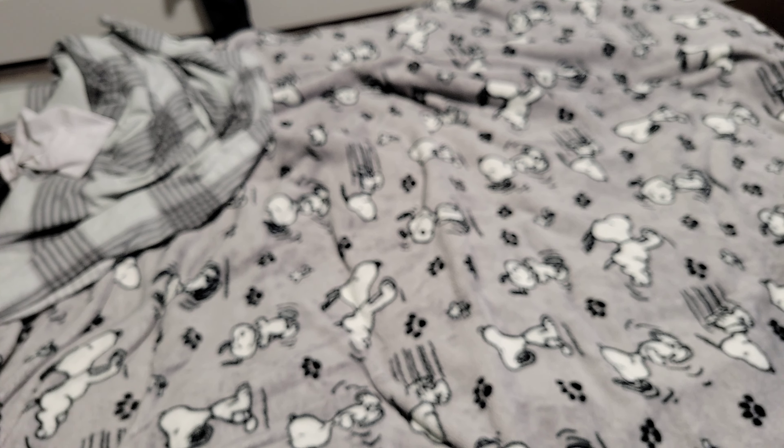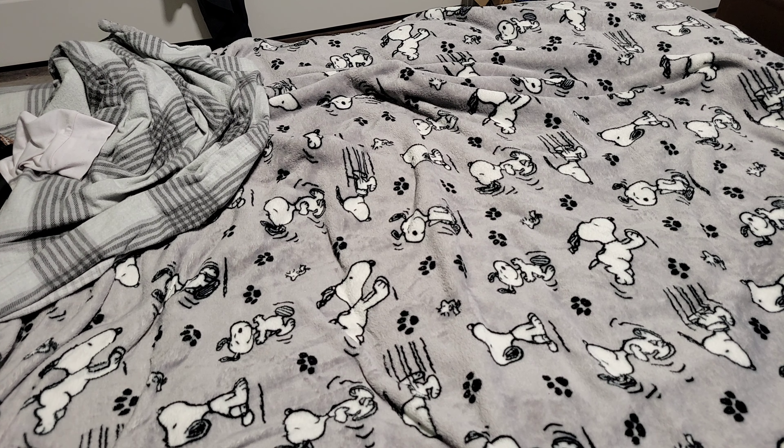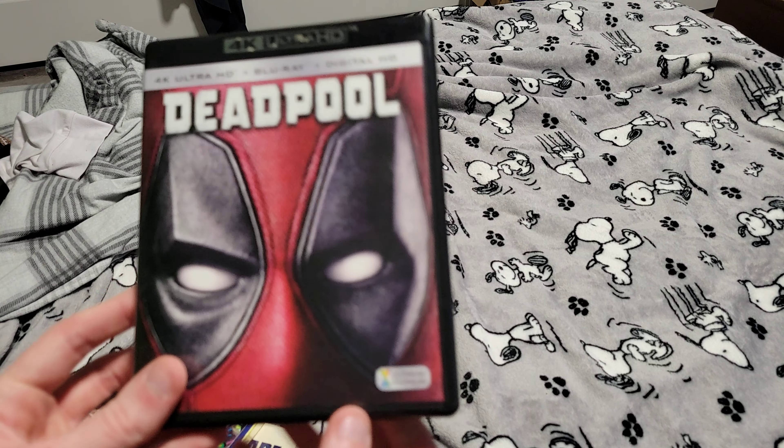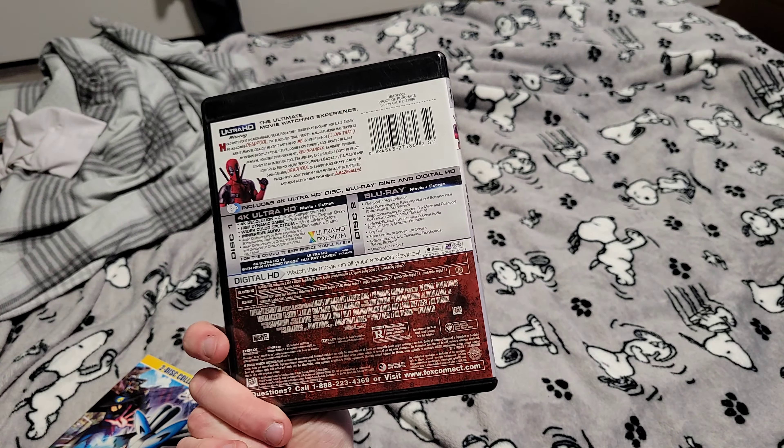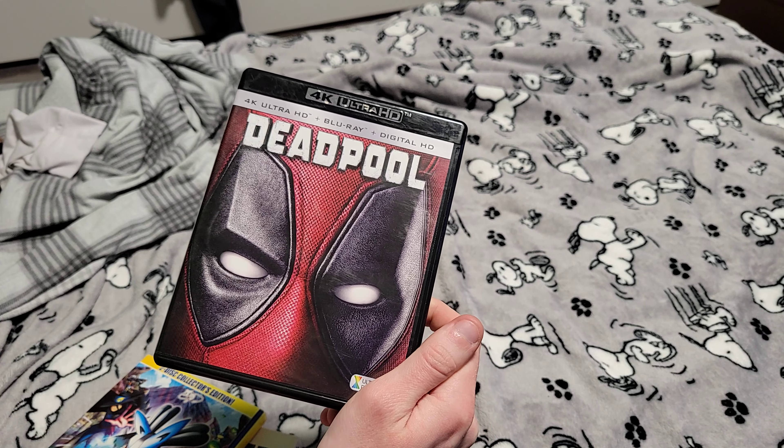Here are a few random DVDs and stuff. Deadpool on 4K — I got that at Savers for $3. It's interesting that I found a 4K Blu-ray at Savers.